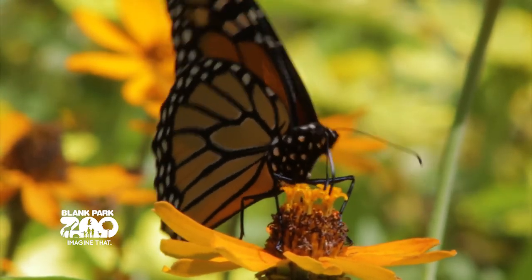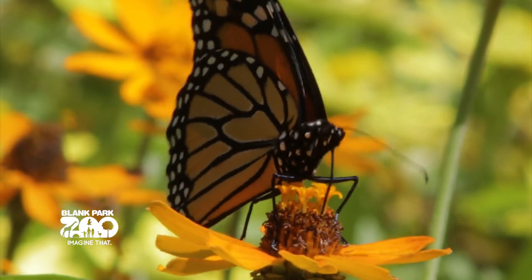A butterfly garden or a pollinator patch in your backyard can be like a little gas station for these pollinators to fill up. It gives them the resources they need like nectar for adult butterflies and host plants for caterpillars.